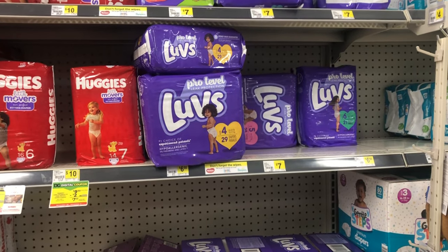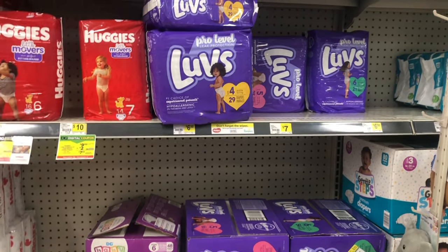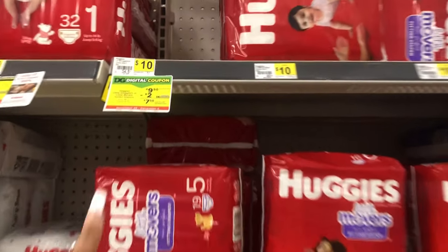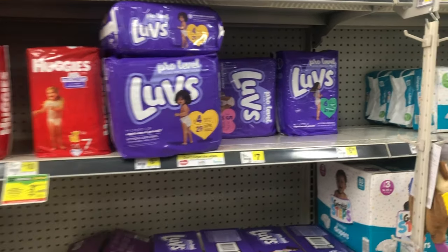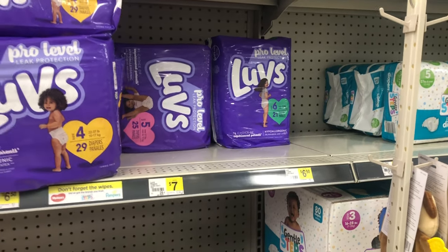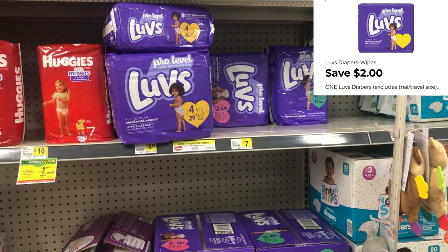I do plan on doing a baby deal — shout out to my subscriber who asked for one in the comments! We have two-dollar digital coupons for Huggies, priced at nine dollars and fifty cents. The cheaper route would be to pick up a bag of Luvs diapers priced at seven dollars. On one of my accounts I have two of the two-dollar Luvs digitals and also a five-dollar off a twenty-five dollar Luvs Dollar General digital.